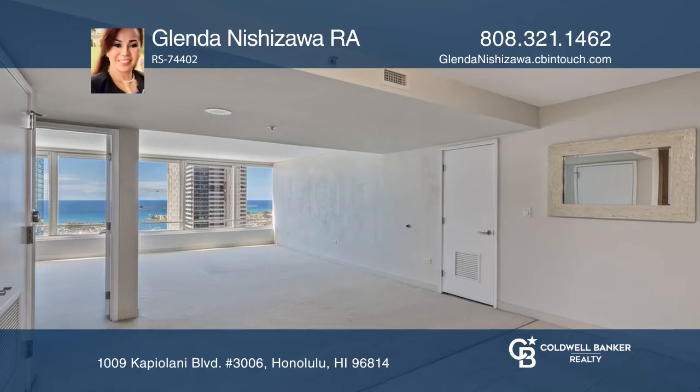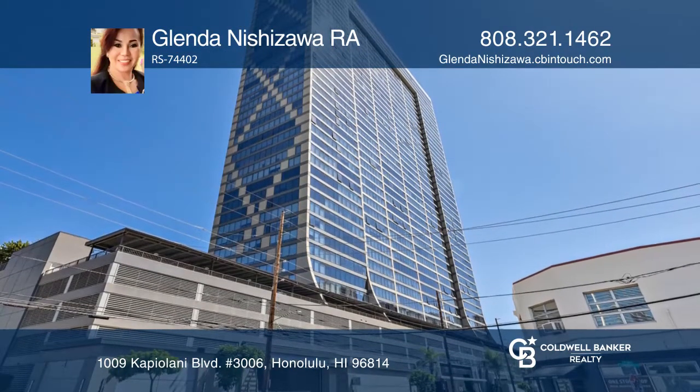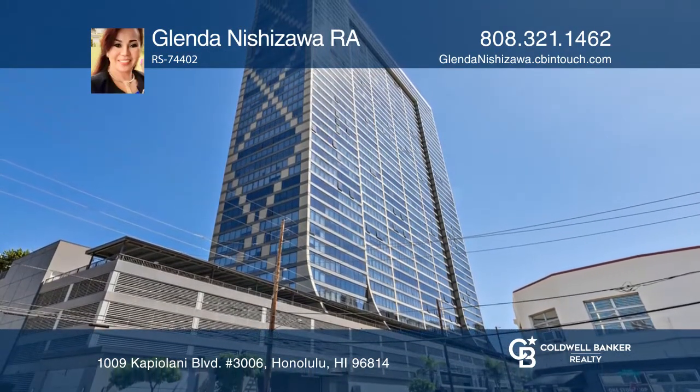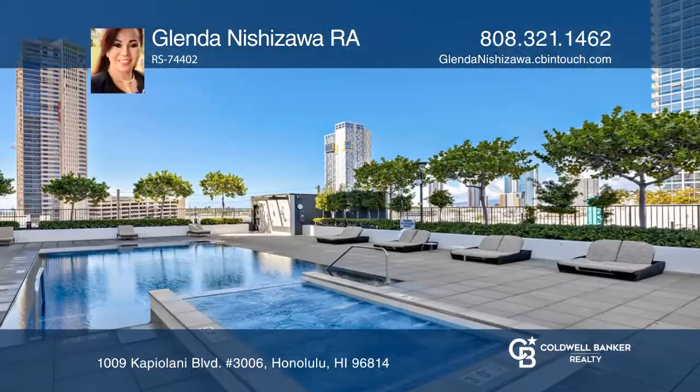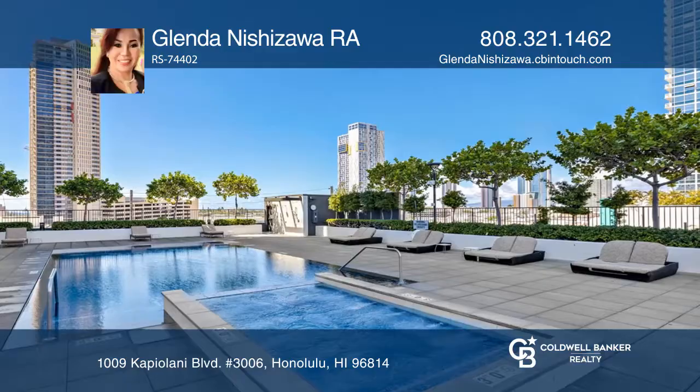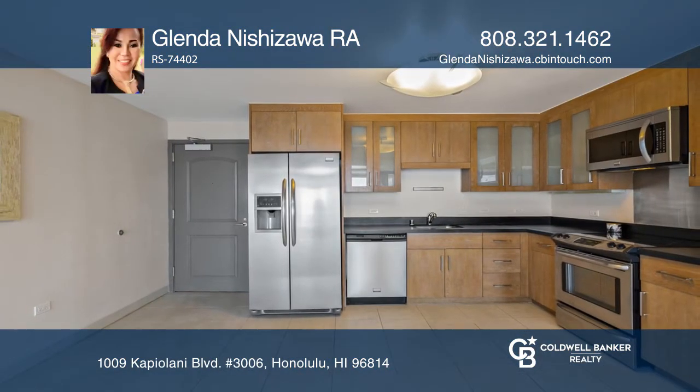Conveniently located in the heart of Kakaako, the luxurious amenities include a pool, hot tub, two movie theaters, cabanas, a gym, and saunas. This pet-friendly building also offers an expansive pet park to enjoy. See it in person by calling Glenda Nishizawa.